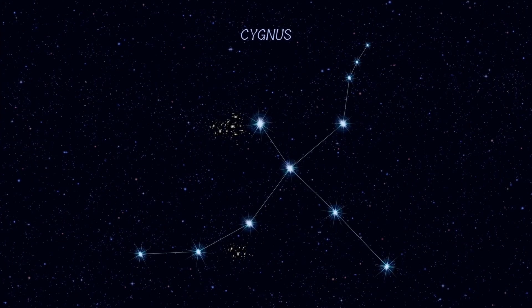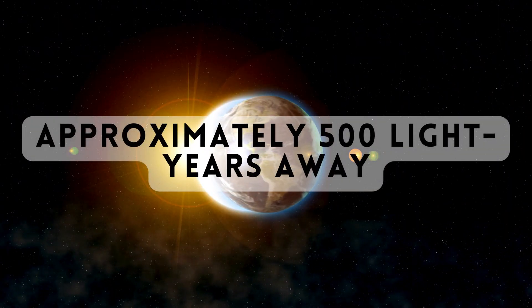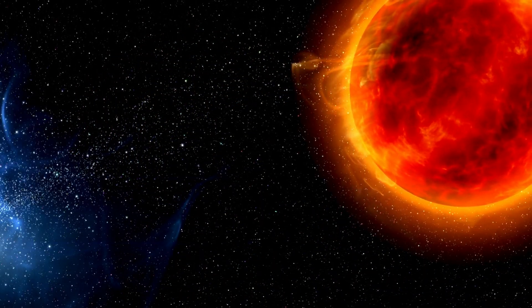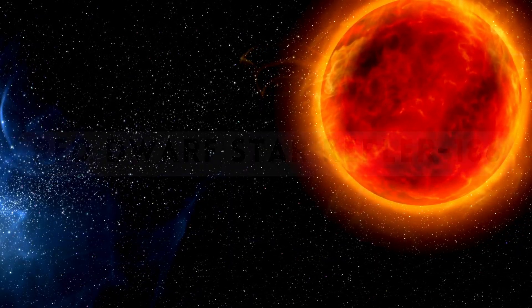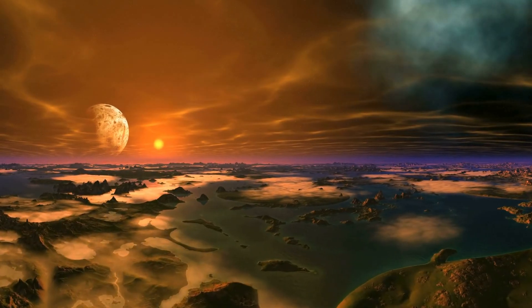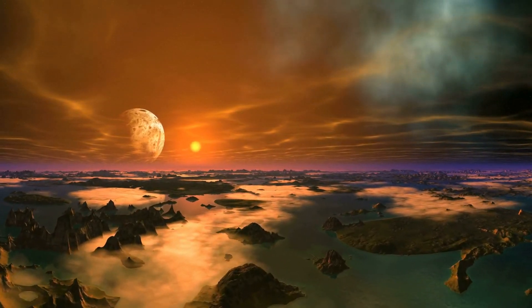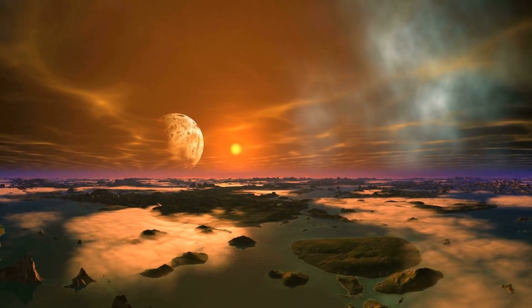Kepler-186f is an exoplanet located in the constellation Cygnus. Approximately 500 light years away, it's part of a five-planet system orbiting the red dwarf star Kepler-186. What makes this exoplanet particularly intriguing is its placement within the habitable zone, where conditions may allow for the existence of liquid water.